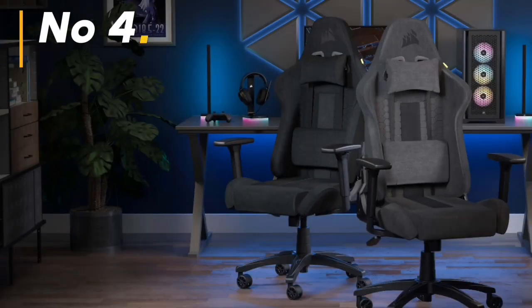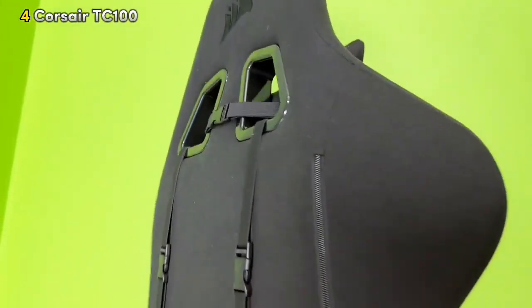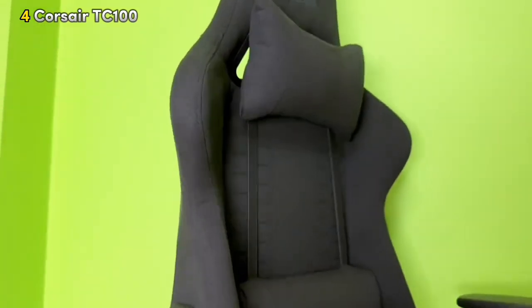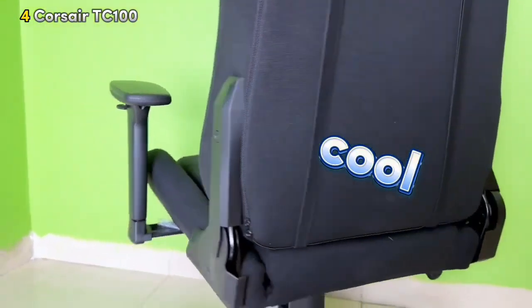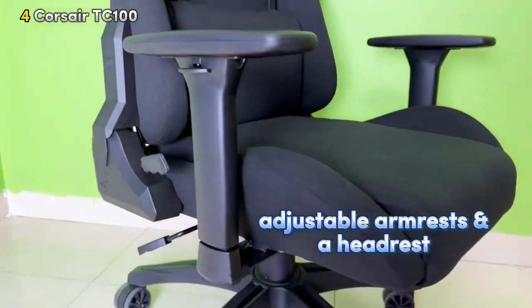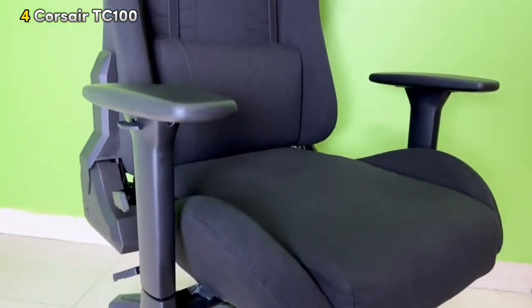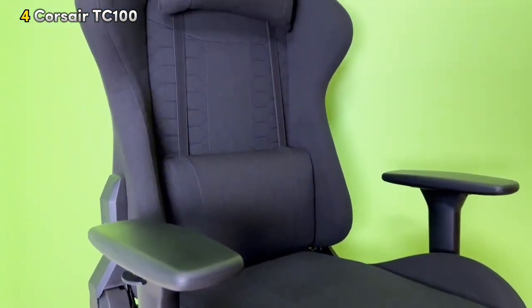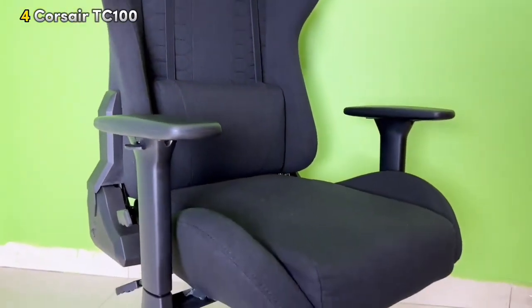Number 4: Corsair TC100 Relax Gaming Chair. Coming in at number 4, we have the Corsair TC100. This chair features a comfy fabric upholstery that keeps you cool during those long gaming sessions. It comes with adjustable armrests and a headrest so you can find your perfect position, plus a built-in lumbar support pillow for extra back comfort. It's all about making your gaming or work time as enjoyable as possible.